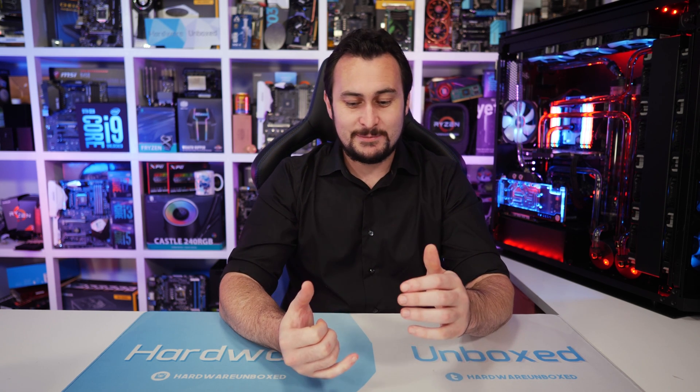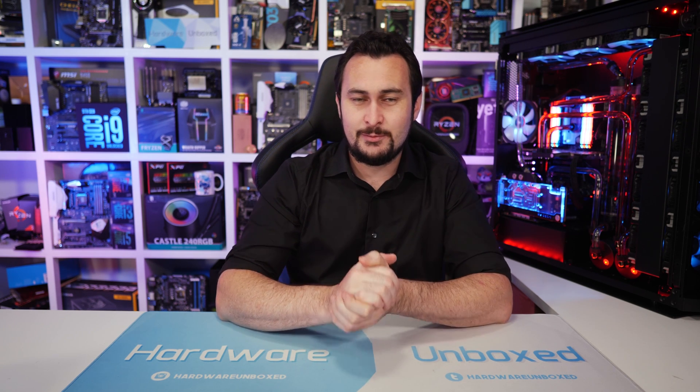And with that, I'm going to end this one. If you enjoyed the video, please hit the like button — that's much appreciated. Subscribe for more content just like this. And if you appreciate the work we do at Harrowbox, then consider supporting us on Patreon. Thank you for watching. I'm your host Steve — see you next time.